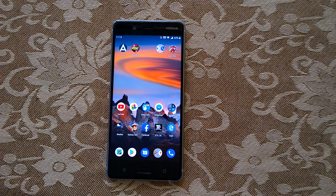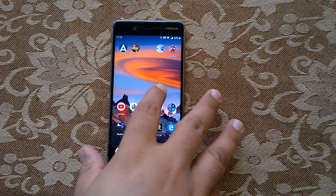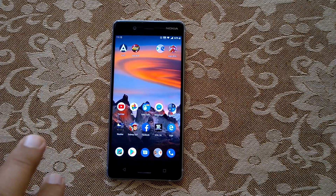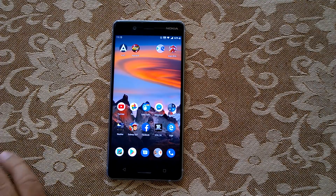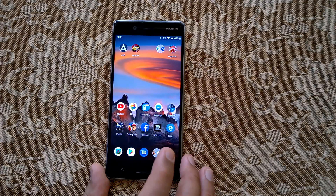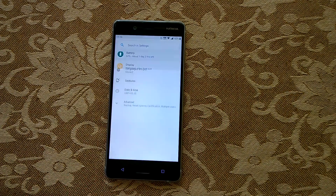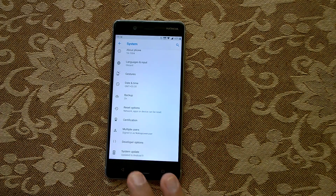We got many questions from users asking about data loss while upgrading to Android Pie beta, and whether it works as a daily driver. To answer the first question: there is no data loss. You can see this is also a daily driver Nokia device that has upgraded to Android Pie beta with no data loss. The upgrade has been very smooth.